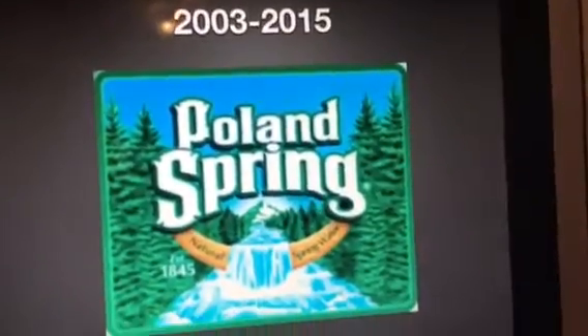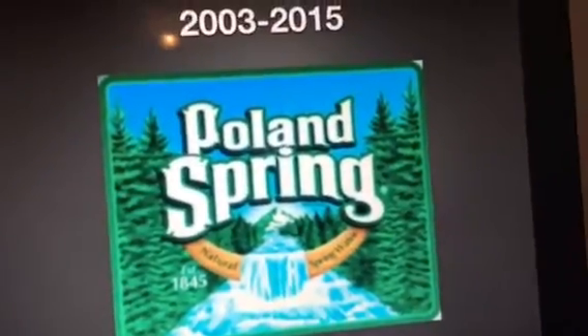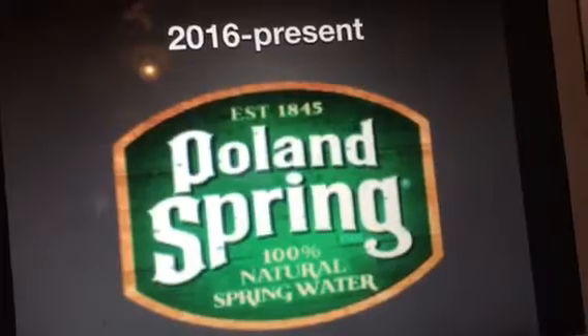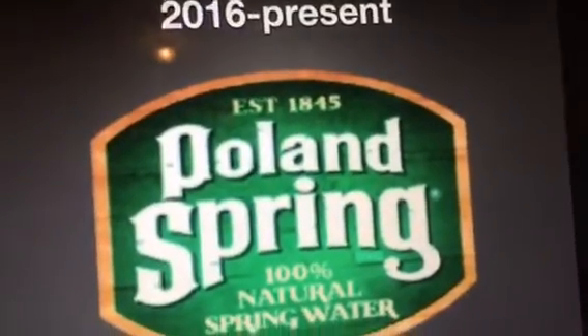2003 to 2015: we have some trees and a lake, and we have the words 'Poland Spring,' and a shape that says 'natural spring water established 1845.' We also have a green sign with a brown wooden rim that says 'Poland Spring 100% natural spring water established 1845.'